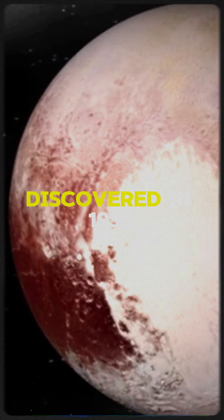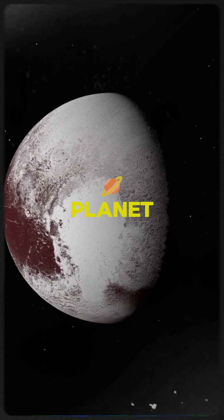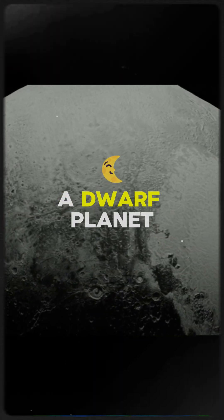First up is Pluto. Discovered in 1930, Pluto was once considered the ninth planet. In 2006, it was reclassified as a dwarf planet.